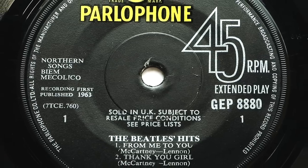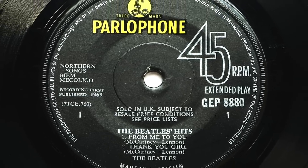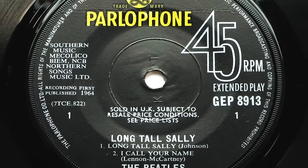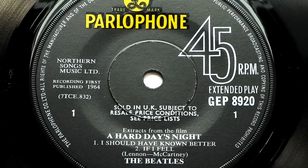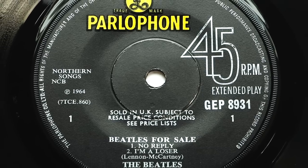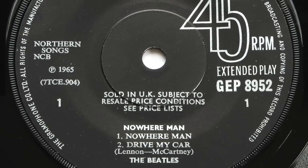Here are a few solid centre originals I've come across over the years: The Beatles Hits, Beatles No.1, Long Tall Sally, Extracts from the film A Hard Day's Night, Beatles For Sale and Nowhere Man. All of these were produced in very small quantities and are now highly collectible. So now let's have a look at each EP from this set and see how they compare to the original 1960s UK first pressings.